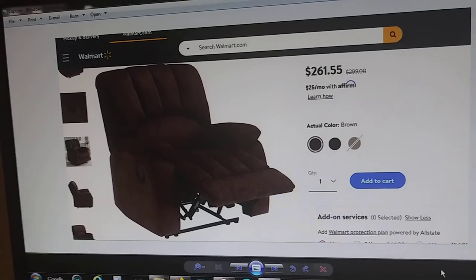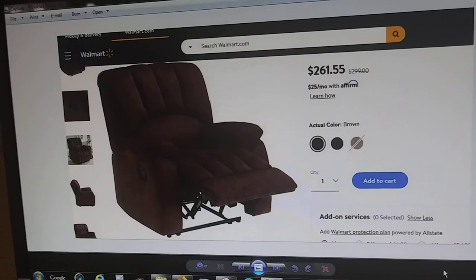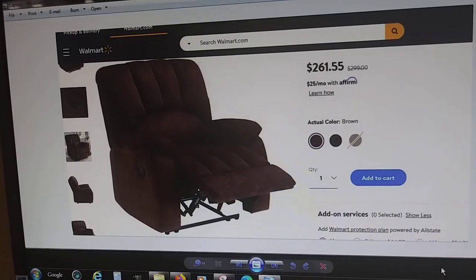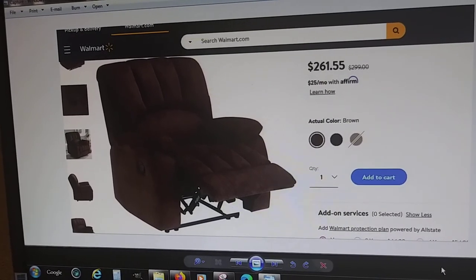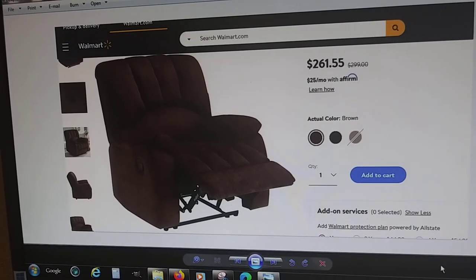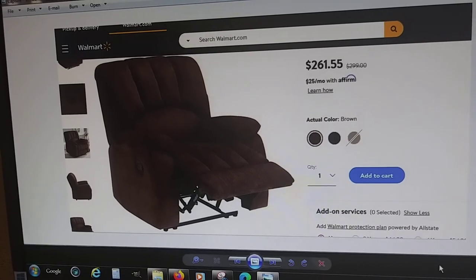Because what am I going to do if I don't like this chair? I've got to take it back to the store or call to have it picked up, put it in a box. It's just a big hassle. You're taking a chance when you buy furniture like this without seeing it or sitting in it.